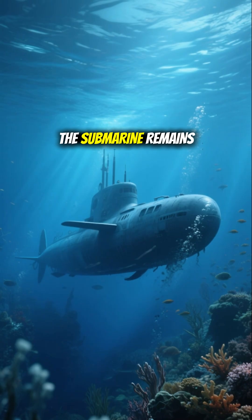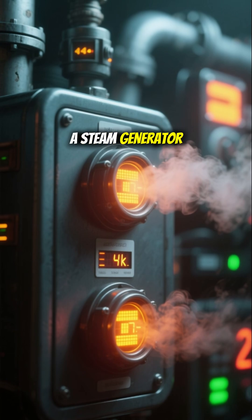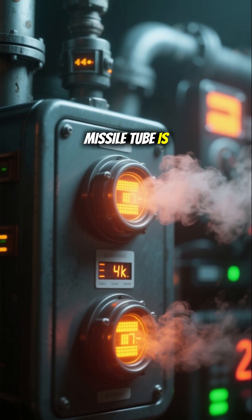For a launch, the submarine remains submerged to avoid detection. Once the target is locked, a steam generator next to the missile tube is activated.